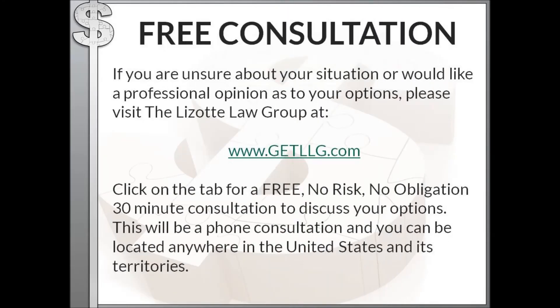Anytime the IRS is taking your money, bank account, wages, or property — or threatening to do so — it's a good idea to get professional advice. For watching this video, you're entitled to a free consultation to discuss your specific situation and get advice that applies to your circumstances. Visit the Lazotte Law Group at getllg.com, click on the tab that says 'Free No-Risk No-Obligation Consultation,' and we'll schedule an appointment to discuss your options. This is a phone consultation, so you can be located anywhere in the United States and its territories.